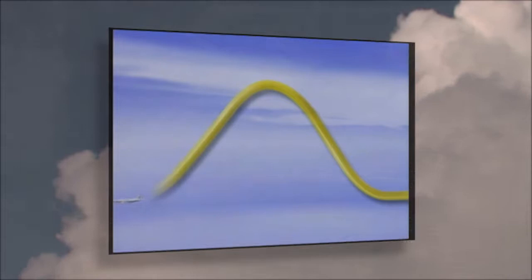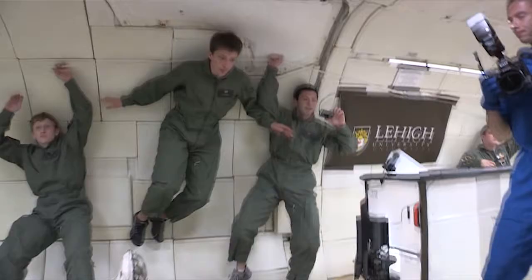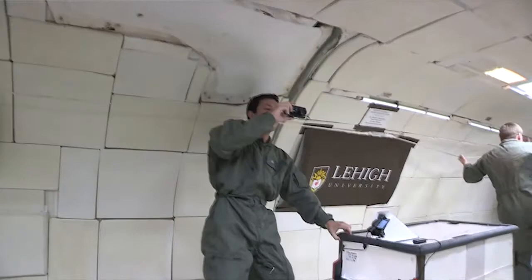This year, a team of six Lehigh students were selected to participate in NASA's Microgravity University. Zero gravity is really like nothing else I've ever experienced. At the point I realized that I was floating, I was already two feet off the floor. You really don't feel anything at first — it's pretty much the coolest feeling in the world. It's really neat to experience.